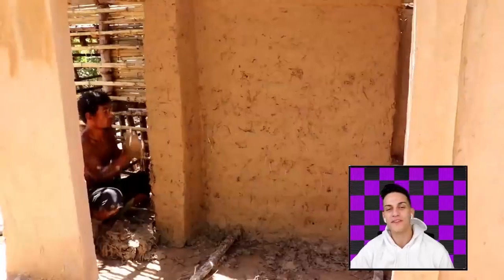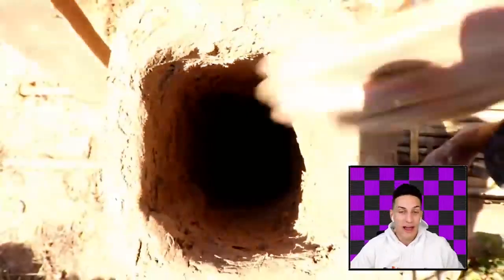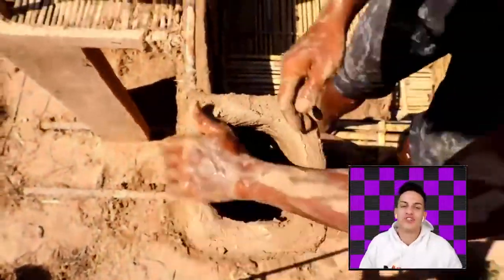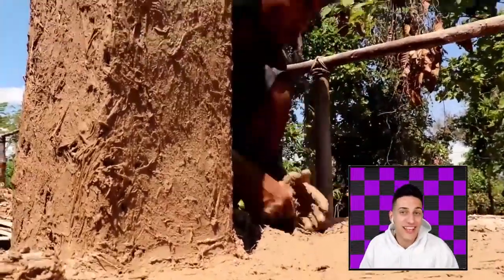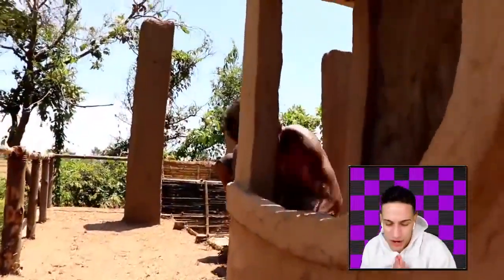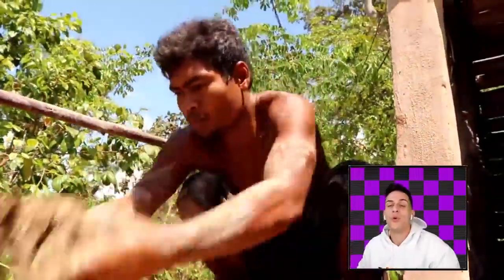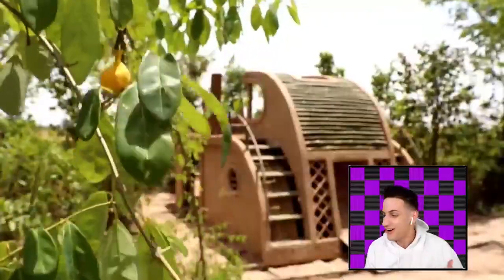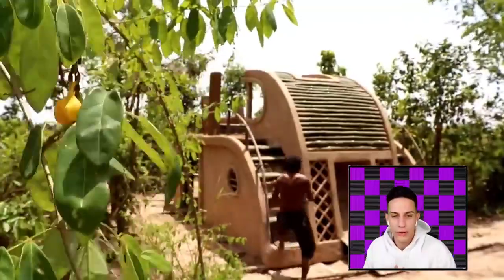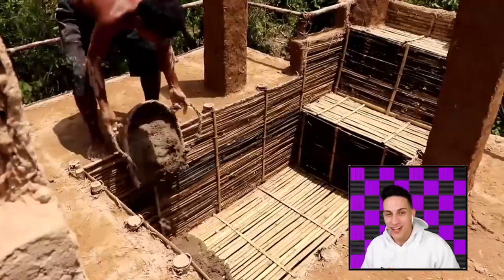Make sure everything looks perfect and nobody can get inside — you don't want any creepy crawlers, crazy ants or spiders living in there. Comment down below: would you actually stay inside of this place for about a week? If somebody dares you, you gotta live inside this house for a week. Get your own food and everything, but the reward would be $10,000. Would you do it? And if we get 100,000 likes, I will do a real-life primitive building video.